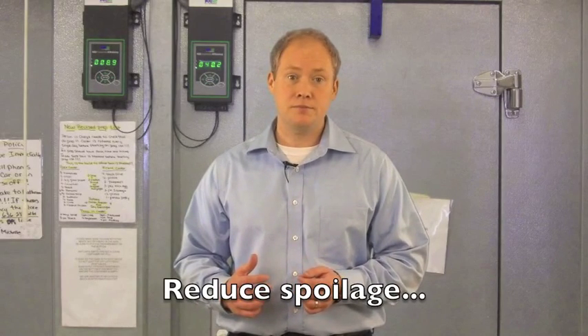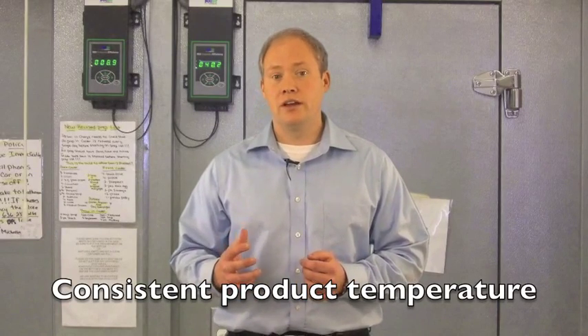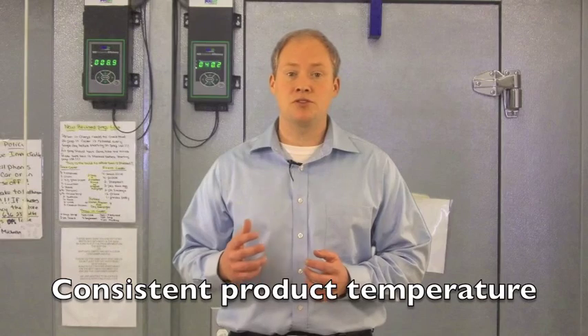Another great benefit of the KEY2 Evap is improved product integrity and reduced spoilage. By defrosting only when needed and providing tighter temperature control, the KEY2 Evap reduces temperature fluctuations that can damage inventory.